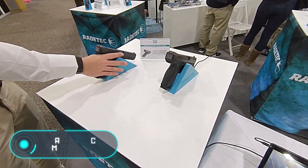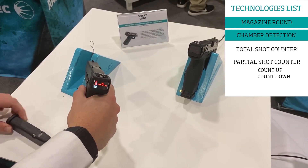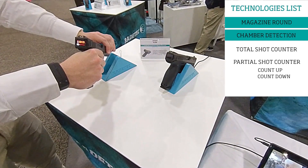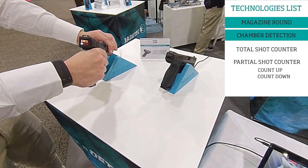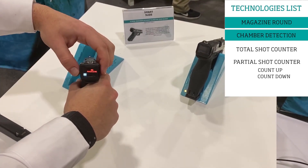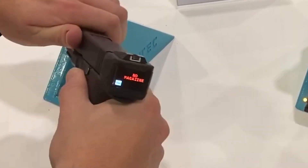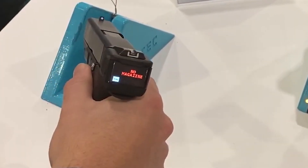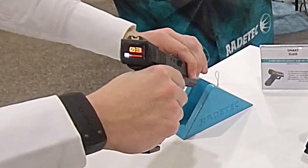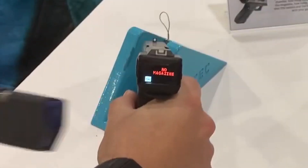Radotech Smart Slide. These days, not only things like televisions and cars are becoming smart, but also firearms. In 2019, the American company Radotech showed the world its new smart version of the Glock Pistol, named Smart Slide. Its main features are a special sensor installed in the magazine, as well as the original slide with an OLED display. The sensor analyzes the number of remaining cartridges and the number of shots, then transmits the information to the display, working like a counter.